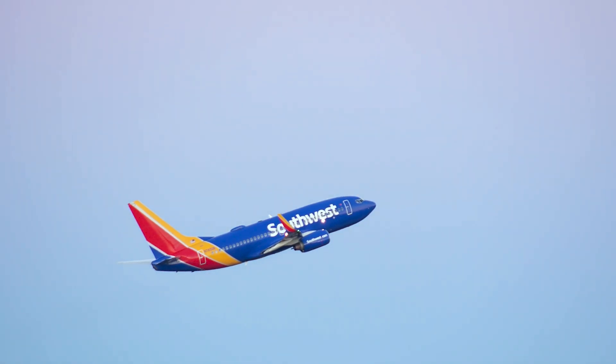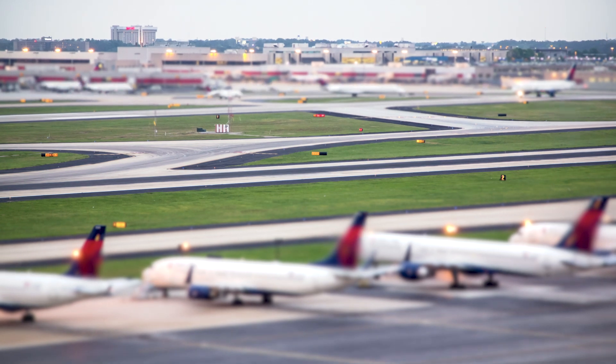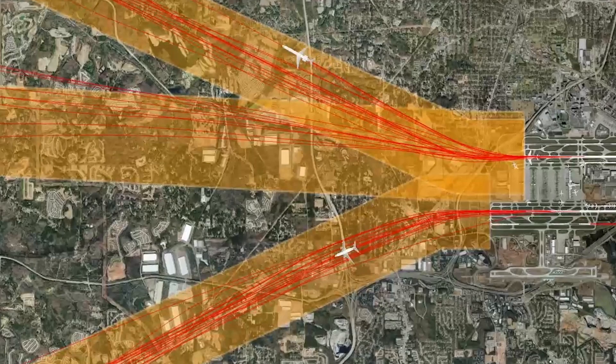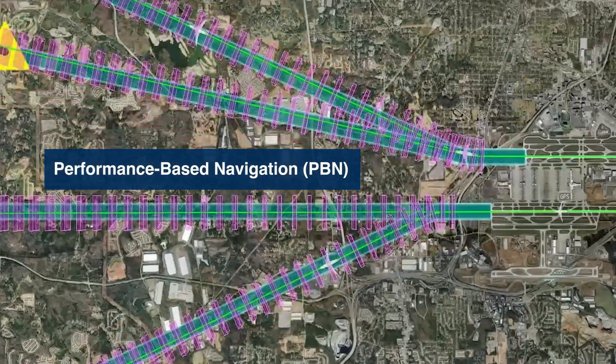Direct flight paths may reduce the exposure to noise and emissions. Satellite-based procedures are safer, more precise, and can accommodate the increased demand for air traffic. Performance-based navigation, or PBN, procedures use satellite signals and GPS waypoints to navigate aircraft from one point to another with more accuracy and precision.